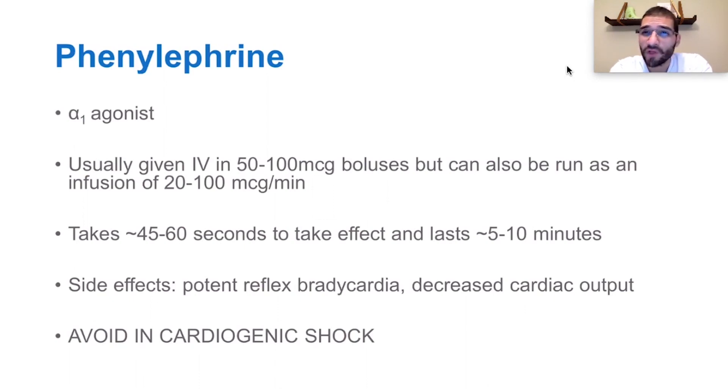Therefore, it makes sense that if somebody's in cardiogenic shock — and what you would find in cardiogenic shock is a narrow pulse pressure — you would really want to avoid phenylephrine, because even though you may make your blood pressure better, your actual cardiac output would decrease. This is a perfect example where blood pressure does not equal flow.